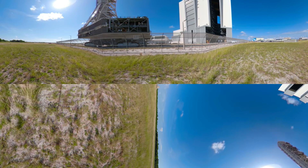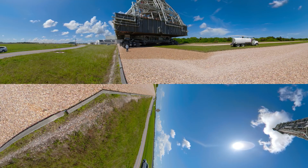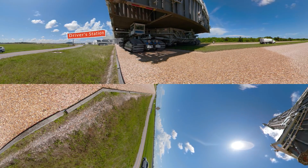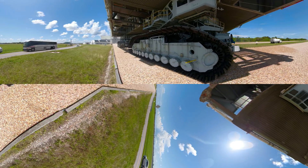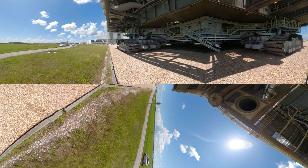At a blistering top speed of one mile per hour, these workhorses have each put in over 3,400 miles in no more than four mile increments. And being this massive, they only get about 32 feet per gallon. But don't worry, they're hybrids. You can see, as it rolls by, the driver's station just above that first set of tracks. We'll actually stop in to check out the view the driver gets in a few minutes.